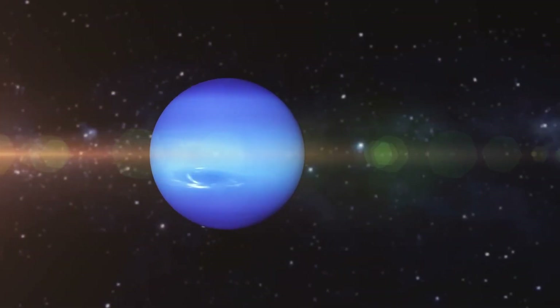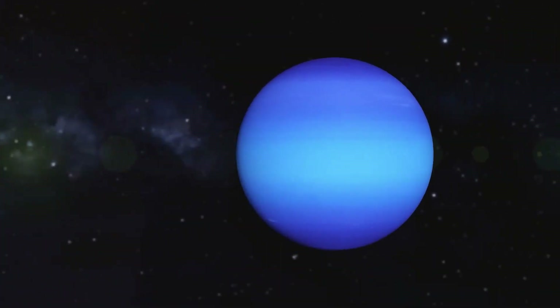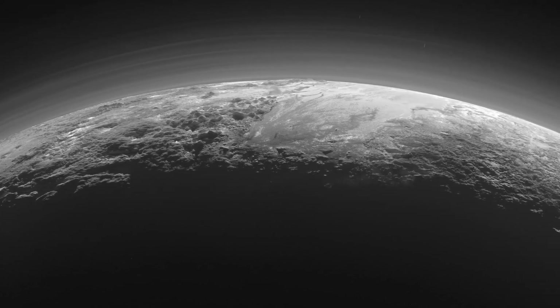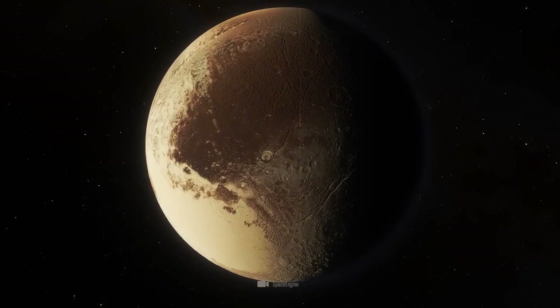In 2006, the International Astronomical Union classified Pluto as a dwarf planet after much deliberation and discussion. Their report stated that a planet must orbit the sun, be spherical in shape, and have cleared its orbital path of other debris.